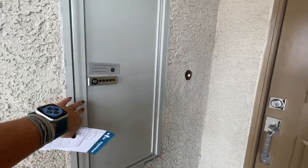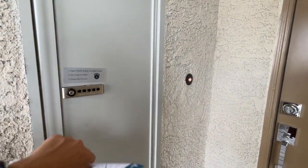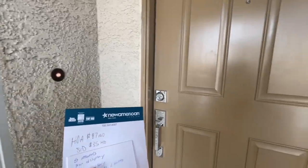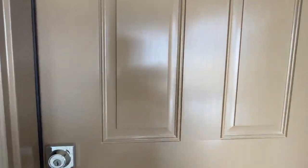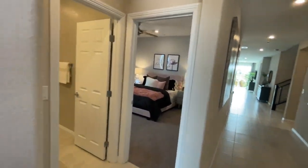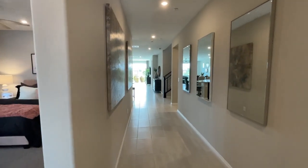This is neat — they have this locker for your packages. Give the combo to UPS or Amazon and they can place it in there so you don't have package theft. It is a gated community and the HOA is $87 a month and the SIDS are roughly $35 a month.